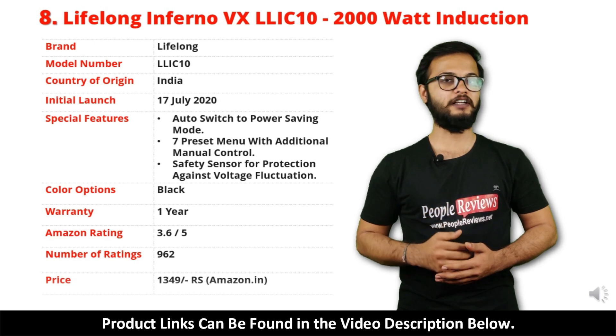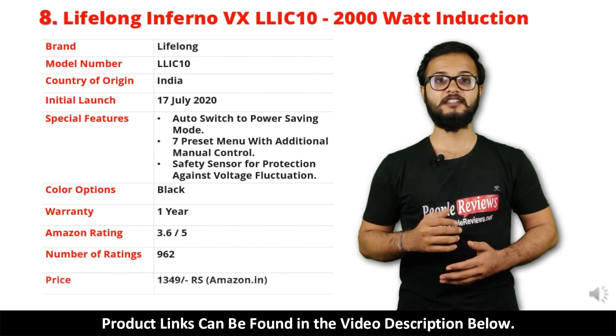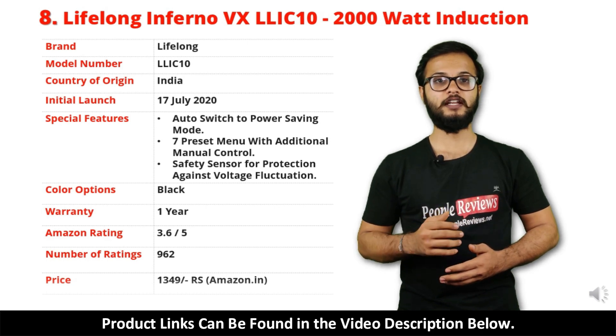It comes with 1 year warranty and it is available in black color. It has got 3.6 out of 5 rating and over 962 people rated this product on Amazon. You can buy this product on Amazon for just Rs 1,349.